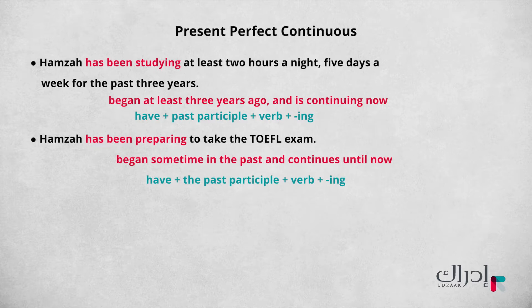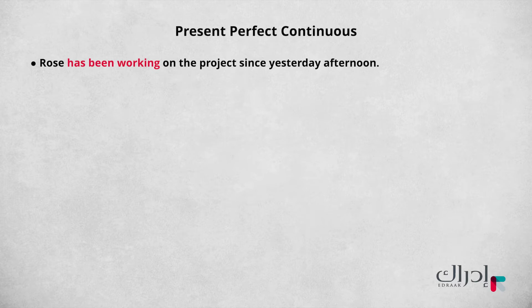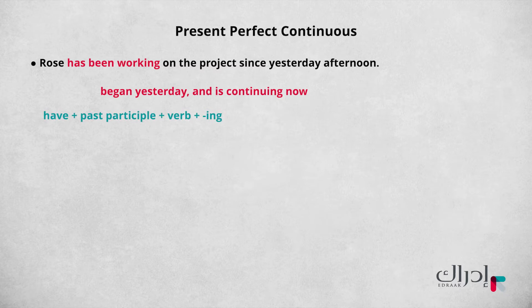Moving on, let's look at the sentence and the question concerning Rose. 'Rose has been working on the project since yesterday afternoon.' This is an activity that began yesterday and is continuing now. It has a time expression. The grammatical structure is a present perfect continuous structure: 'have' followed by the past participle, followed by a verb plus -ing.